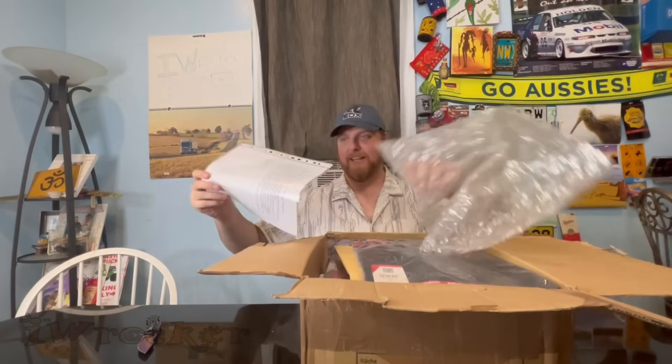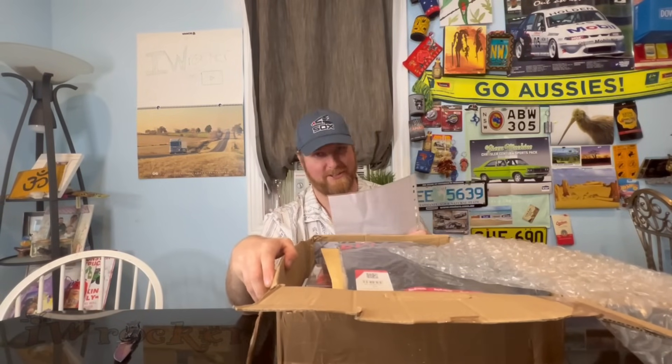Moving on to this big box — I believe it's from York in Germany. Thank you so much! I'm super excited — it's a big box of stuff. The letter is laminated, which is fancy! It reads: 'Dear IW Rocker and family, got some of your favorite cars and a T-shirt from Nürburgring Nordschleife.' No way! That track is so famous — I knew about Nürburgring probably 15 years ago. Everyone in America knows about that place — it's a car guy's bucket list!